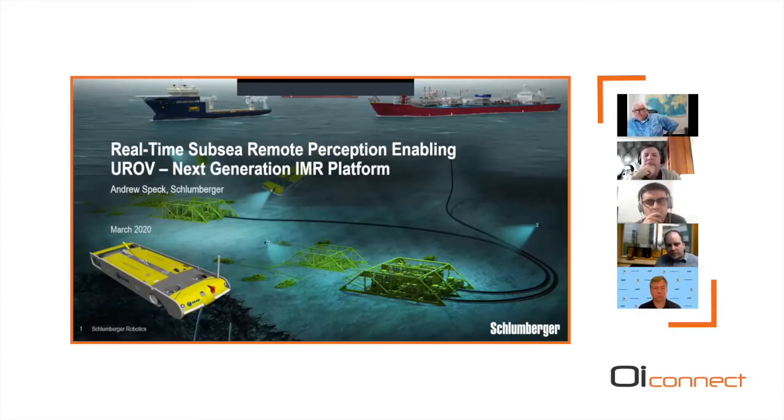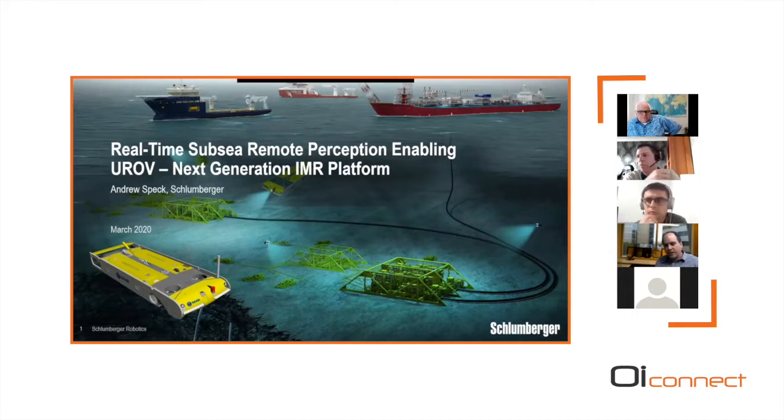Thank you Keith for the kind introduction. I'm going to talk about work we've been doing to develop a new inspection, maintenance and repair platform for subsea assets — in particular this idea of a UROV, an untethered ROV. We're trying to bridge the gap between AUVs, which are completely autonomous with not much supervision, and ROVs, where you have full human control but lots of issues with the tether and costs. We're developing a technique based on supervised autonomy where the human is always in the loop but the vehicle has some level of autonomy for low-level decisions.